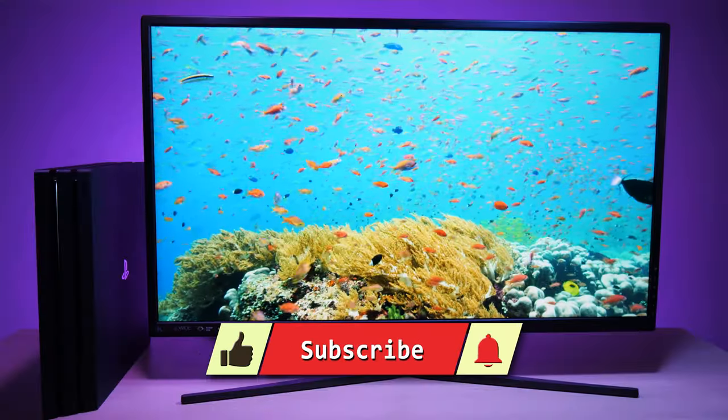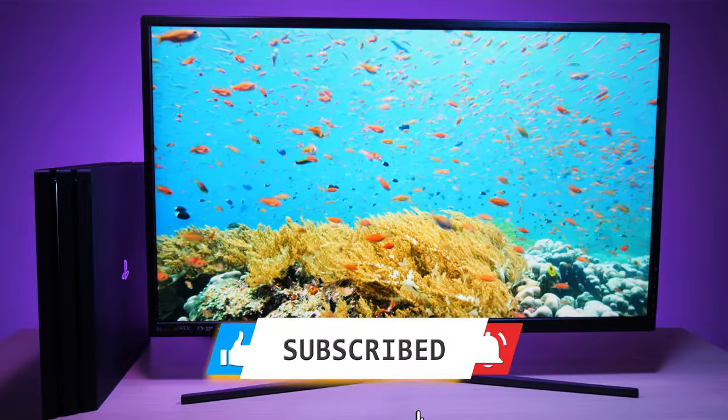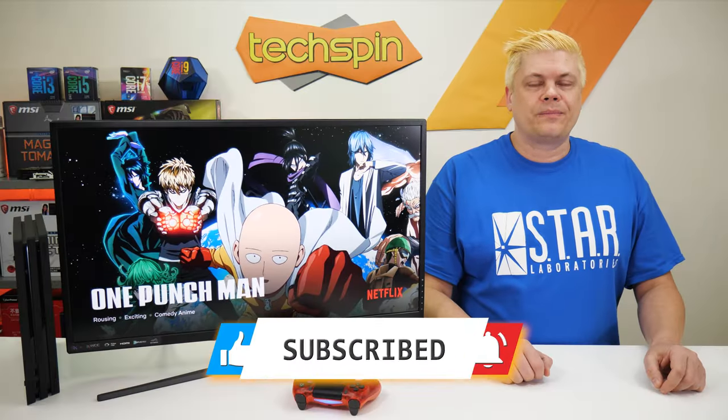On to some honest testing and opinions, and if you find a great deal on a 4K screen, leave your comments down below. Let's get to it.